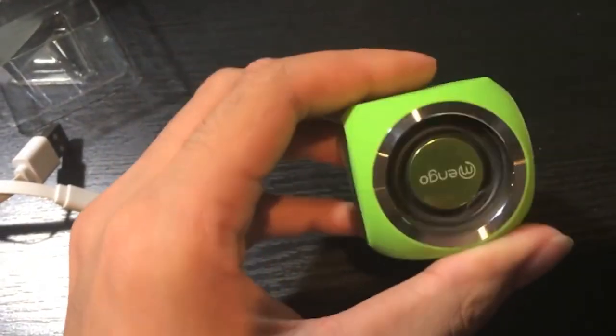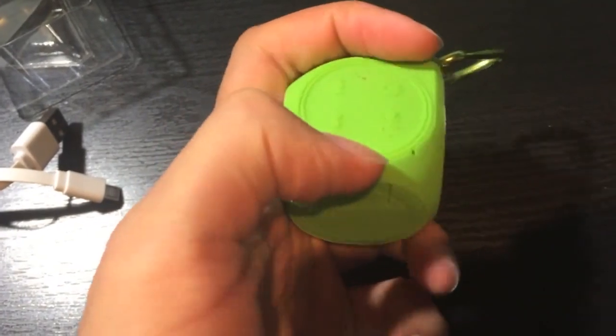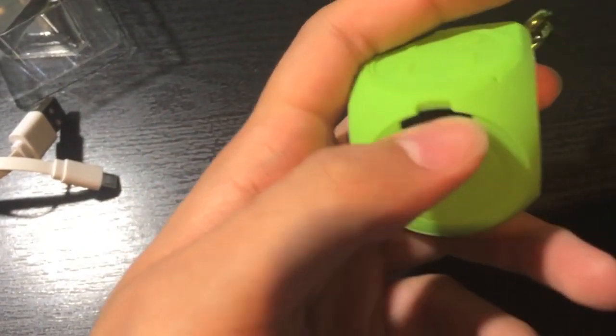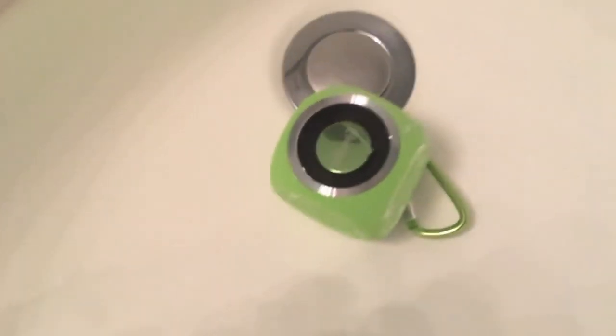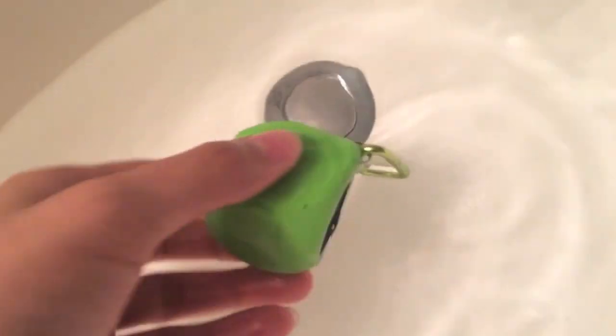A convenient multi-function button allows you to answer, end, and even refuse calls without the need for your phone. Keep the tunes pumping everywhere the party takes you with the Mango Aqua Queue waterproof Bluetooth speaker.